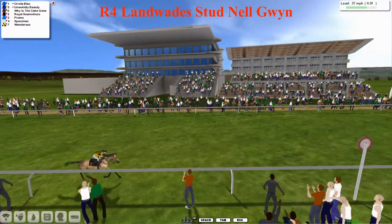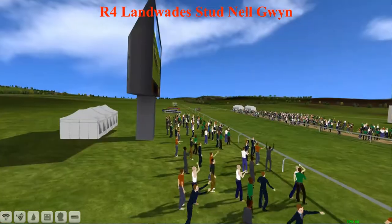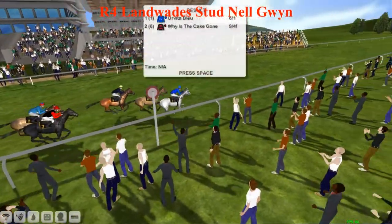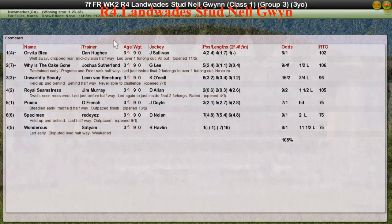Orvita Bleu wins! Why is the Cape Gone was a game second, Worldly Beauty third, Royal Seamstress fourth, Promo fifth, then Specimen and finally Wondrous. That's Orvita Bleu — might not be one for one of the more fashionable top stables, but definitely stakes a claim for the 1,000 Guineas next week. Not a convincing win by any means, but you can do nothing more than win.